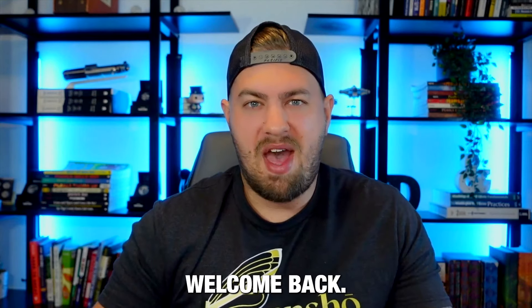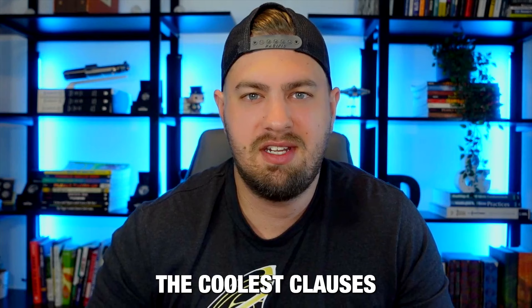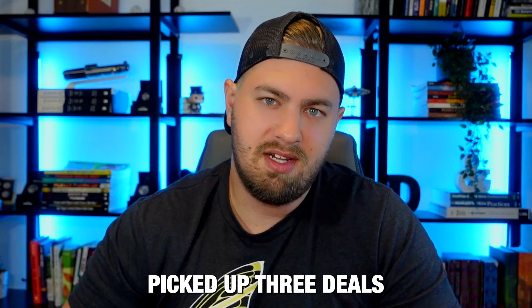Hello YouTube, welcome back. I'm Christian, joined again by Caleb Hommel. If you guys have not heard of the Hommel hack, I don't know what rock you're living underneath, but this is one of the coolest clauses that you can put in a real estate contract. This is how Caleb, at age 19, picked up three deals for 28 multifamily units.